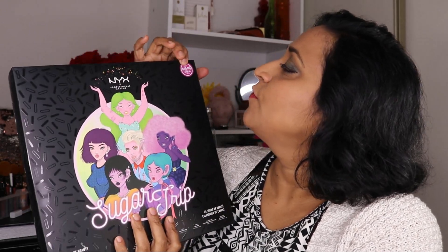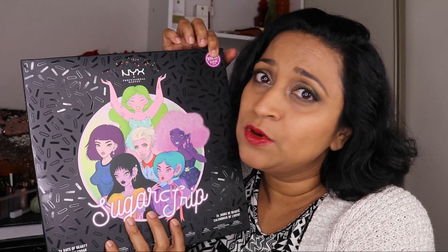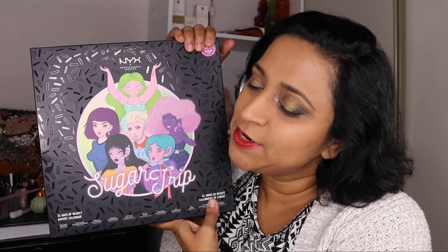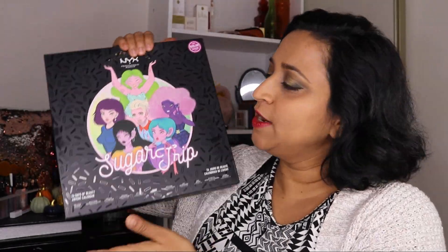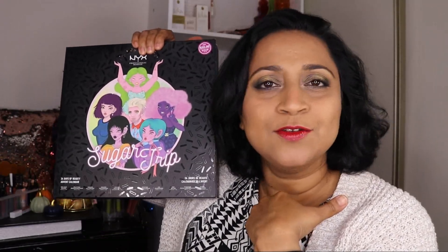This one retails for $55 and claims to be a $110 value. I paid about $30 for it — well, not really, because I used my points. You guys know I'm a points queen. So I think I paid about $3 or $4 for this gigantic box. It looks very pretty on the back side and does kind of give you a glimpse of what's included, but I haven't paid too much attention to it.